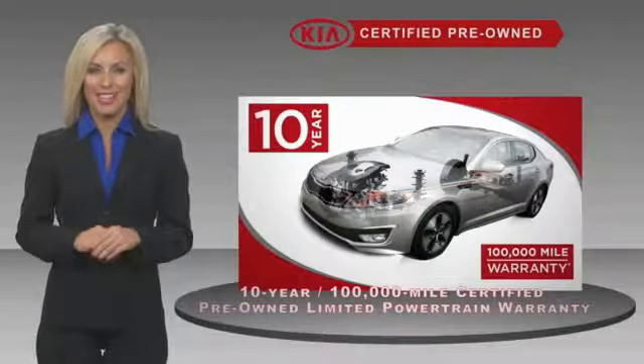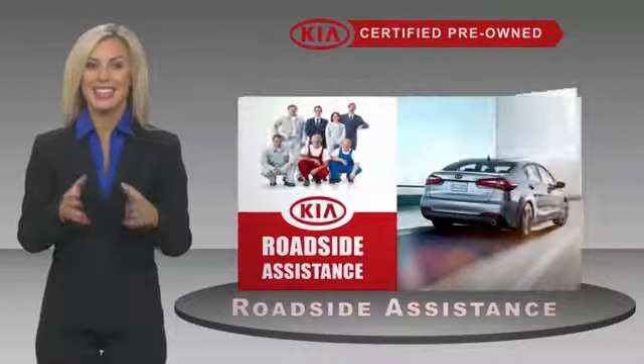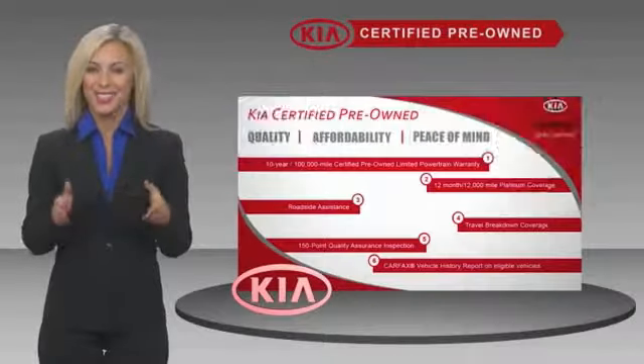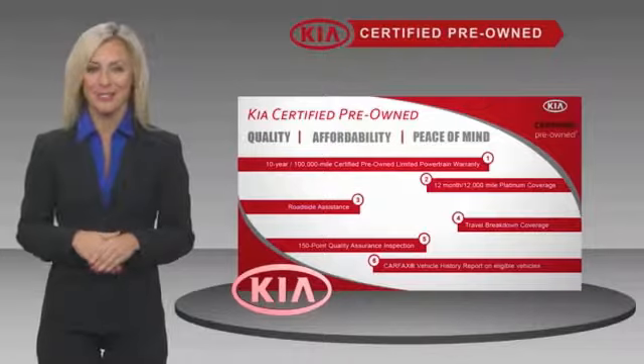With a fantastic warranty, roadside assistance, and an intense quality assurance inspection, you can have total peace of mind. Ask your dealer for details about the Kia certified program.